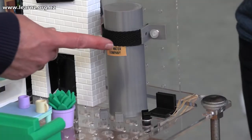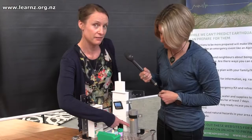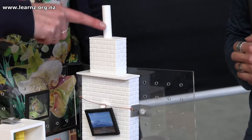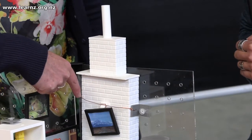We've put a strap around our water cylinder and also some stoppers at the bottom, because not only could that cause damage in an earthquake, we also want to save our water supply following large earthquakes. We've added reinforcing to our chimney — removing it would be another option, but you can add reinforcing and also add extra bracing around the front to stop those bricks moving in a shake.